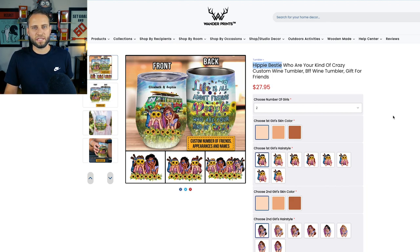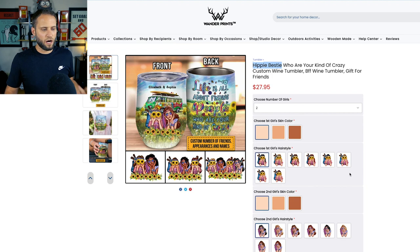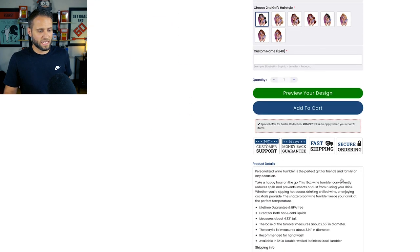They're basically selling this mug and allowing somebody to customize it. This is a very nice design — something that a talented artist has created — but actually setting it up from a technical perspective is not that difficult. The hard part is actually creating this design. As we scroll through the ads library for them, they've basically repeated this sort of thing over and over again.